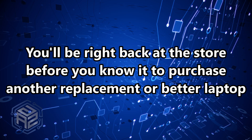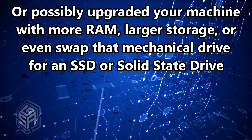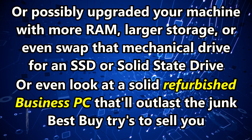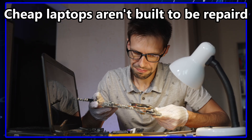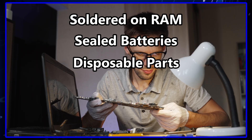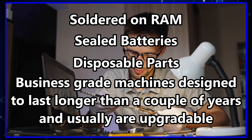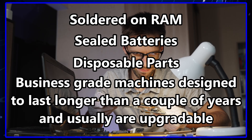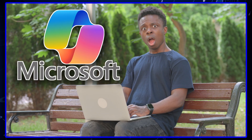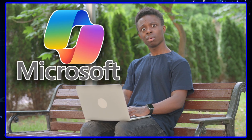If you'd planned ahead, you could have upgraded your current machine smartly — maybe added some RAM, swapped the hard drive for an SSD, or looked at a solid refurbished business PC that'll outlast the junk that Best Buy tries to sell you. These cheap laptops aren't built to be repaired — soldered RAM, sealed batteries, disposable parts. Compare that to business-grade hardware from just a few years ago that's still running strong today. As bad as spending money on junk hardware is, it's nothing compared to what happens when the hackers come knocking.